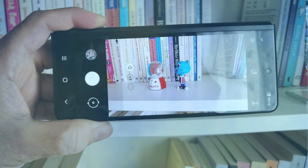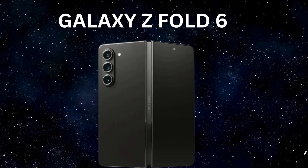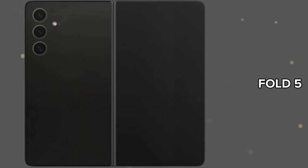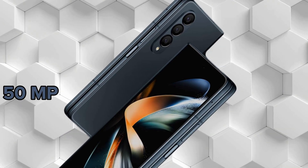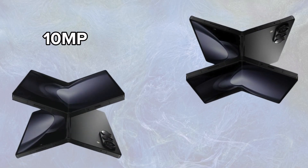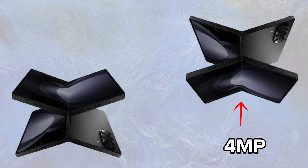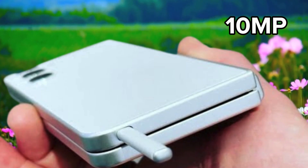Camera upgrades on the horizon: whispers from reliable sources, like the notorious leaker Ice Universe, suggest that the Galaxy Z Fold 6 might retain a similar camera setup to its predecessor, the Fold 5. This entails a 50-megapixel main camera, a 12-megapixel ultrawide lens, a 10-megapixel 3x telephoto camera, a 4-megapixel under-display camera, and a 10-megapixel cover camera.